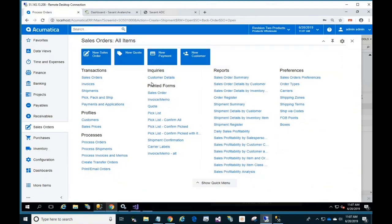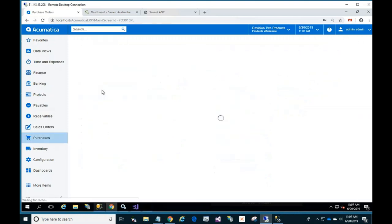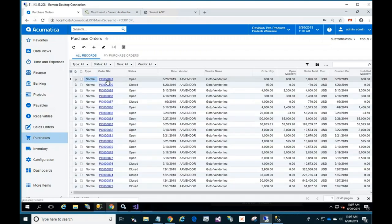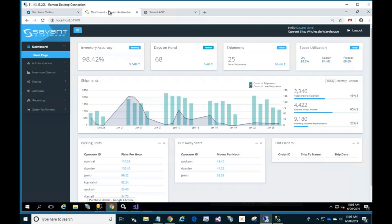Now I'll pop into a demo. We've got Acumatica up and running, and we're going to look at purchasing, receiving, and then the sales order side with picking and shipping. Here we have the purchasing screen. Looking at purchase order 891, we want to see and receive that in the warehouse. Cutting over to the Savant side, we're introducing our new fully HTML browser-based admin screen, which is now ready.